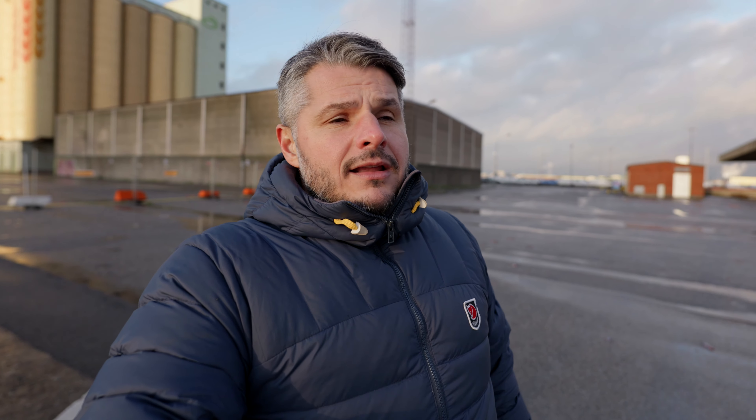When it comes to price, the S5 Mark II comes in at $2,000, and at that price there's no other camera that can compete. The Sony A7 IV is $500 more and offers similar features. If you also pick up the 20-60 kit lens for around $200-$300 more, I would say that combo can't be beaten in 2023.